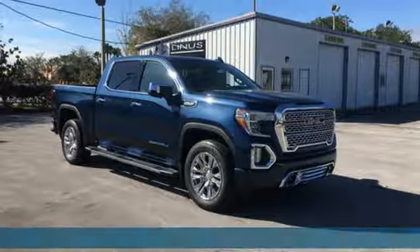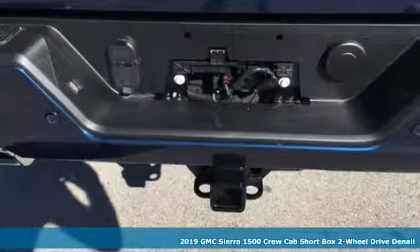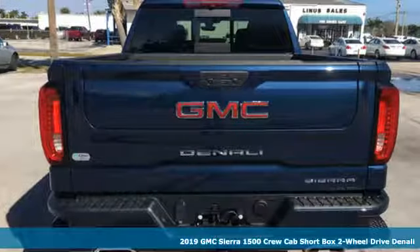Here's a new 2019 GMC Sierra 1500. This is a truck with a work ethic to match your own — one that doesn't stop at good enough.